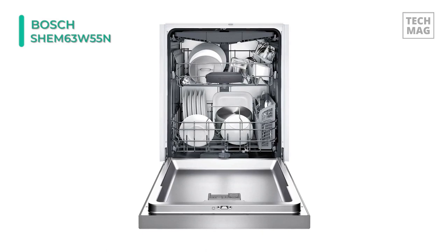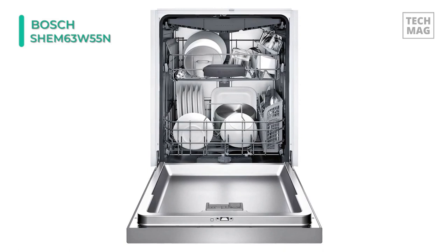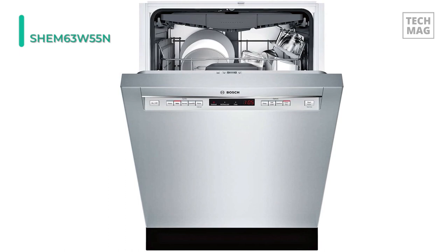The silverware basket is removable and is perfect for drying utensils and cutlery. Finally, the extra dry option raises the temperature and extends the drying time to enhance drying results further.